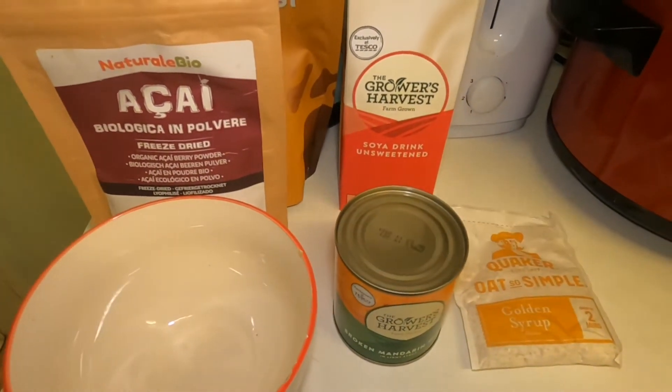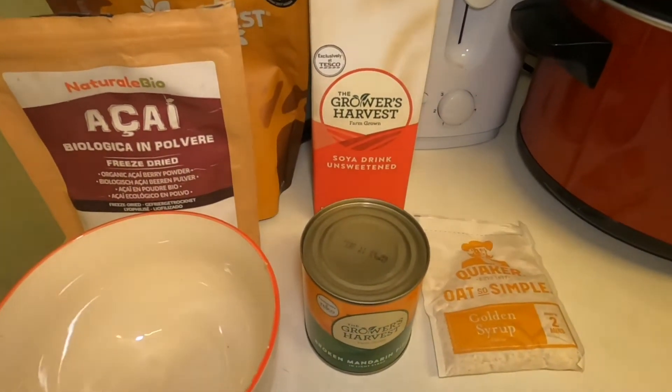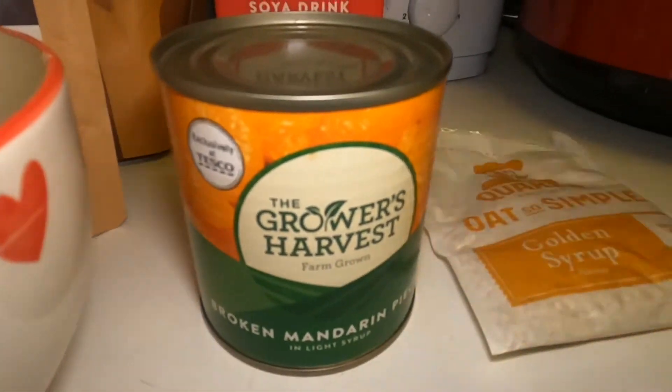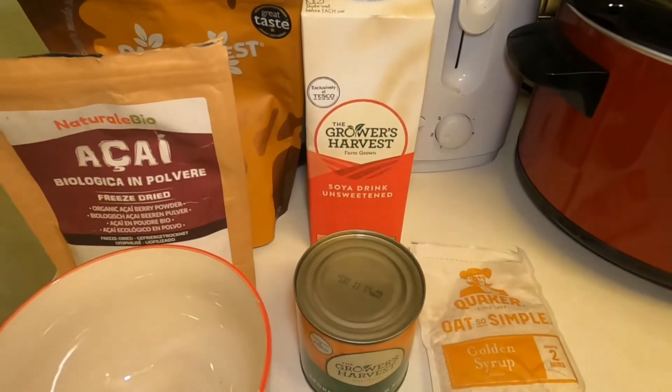For breakfast this morning I'm going to have some porridge — I absolutely love this porridge, super easy and quick. I'm going to have a tin of mandarins, which is what I really fancy this morning. I don't have any fresh oranges so I'm going to use this. I'll put soya milk with it and I'll have my two powders.